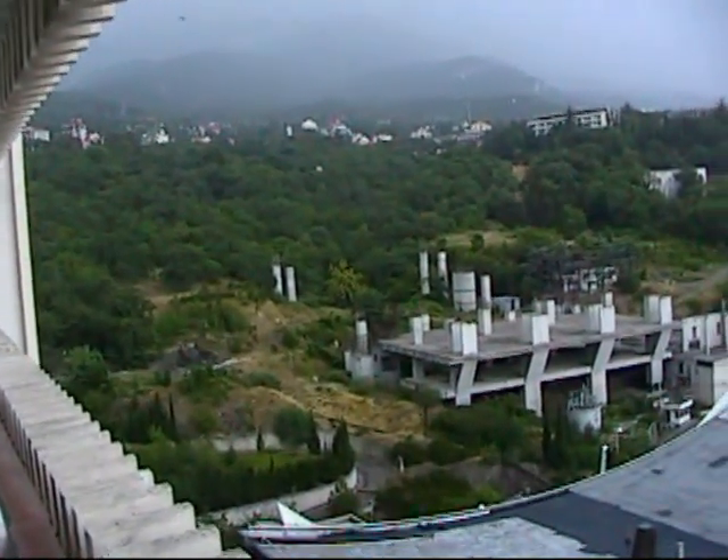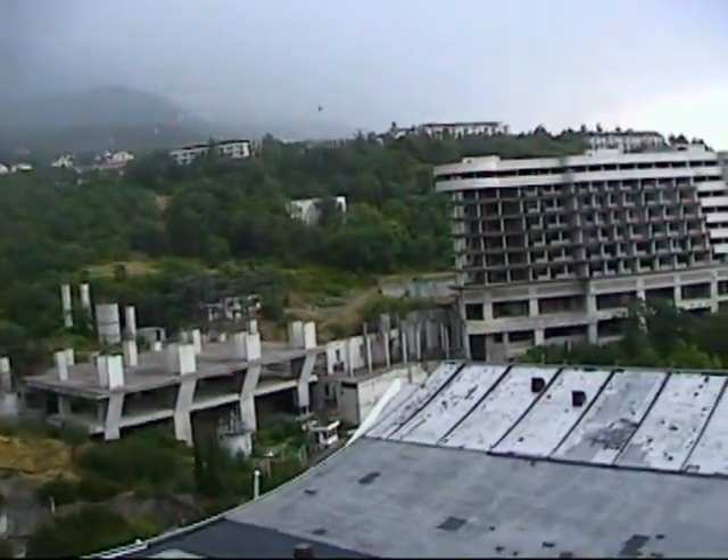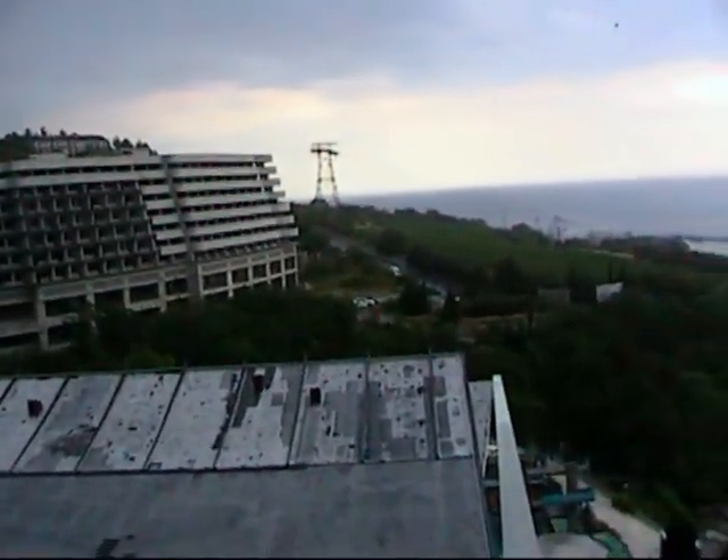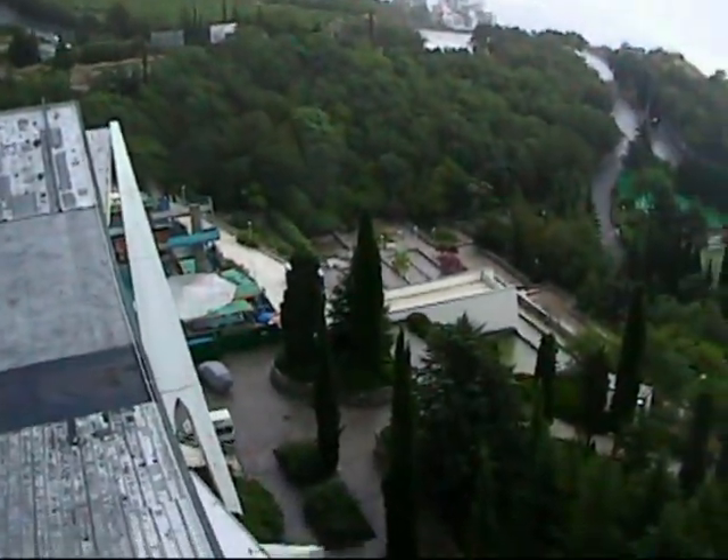We were just looking out at the first room that we were in, and we have the mountains to our left. There's a building there, and the swimming pool is right on the other side of that high building.